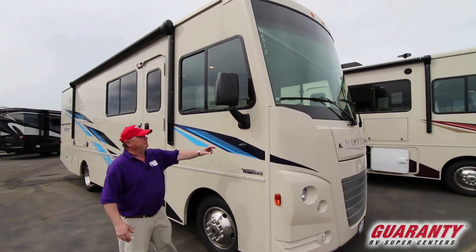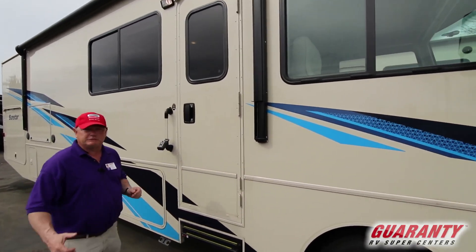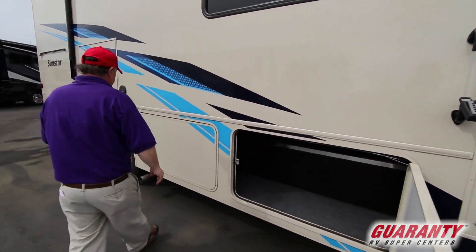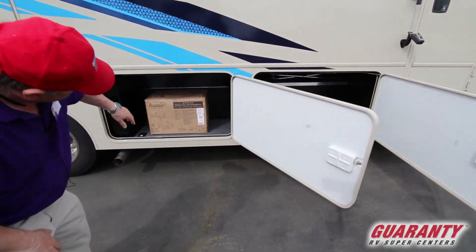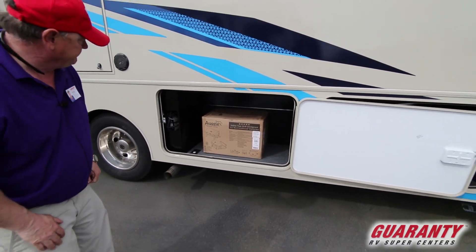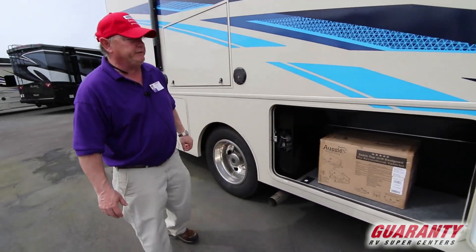We've got our side cameras on here — makes it great for changing lanes, especially when you're by yourself. It's got a lot of great storage. It's even got a place to hook the puppy up. Comes with the Aussie outside barbecue. It has the inverter right here, easy to get to, easy to reset if you have any problems.